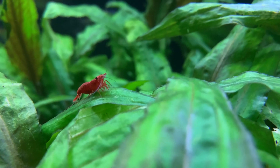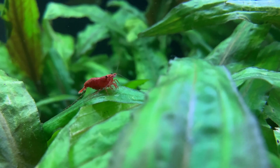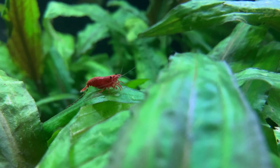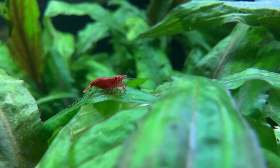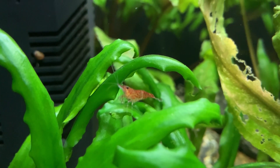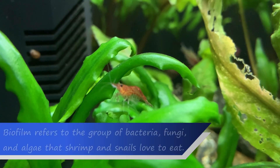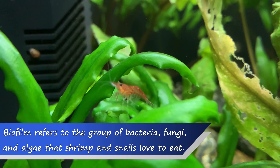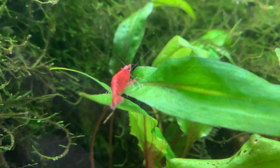An important concept to grasp here is that red cherry shrimp are not like mammals. They do not need to be fed several times a day, or even every day. Red cherry shrimp will spend much of their time dining on the microscopic life that lives in the aquarium. They consume food at such a tiny level that they will even eat biofilm, which covers pretty much every surface in the aquarium, and bacteria such as the bacteria that colonise catapa leaves.